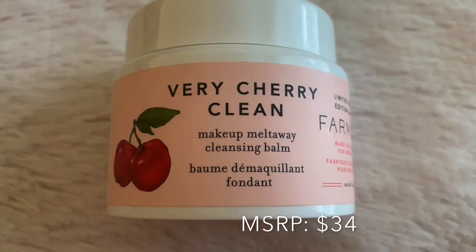The next item is from Farmacy. This is a Very Cherry Clean cleansing balm and it smells so good. I can't wait to try it.